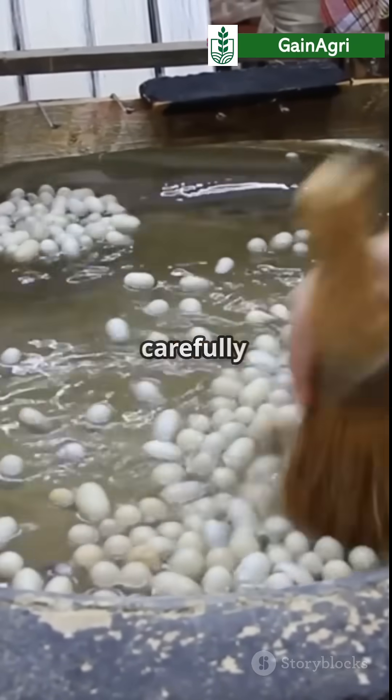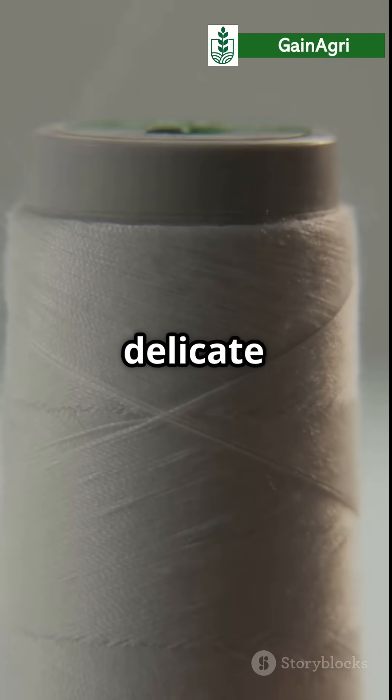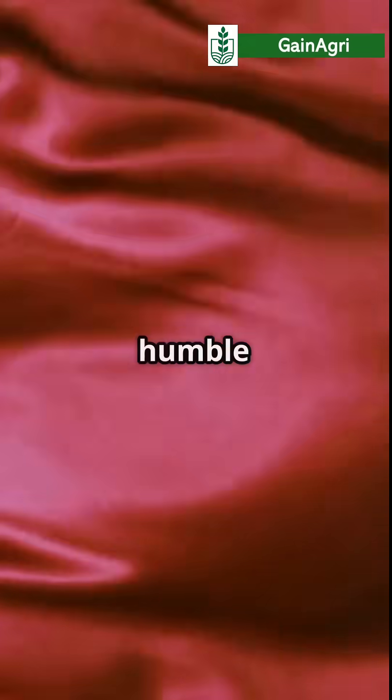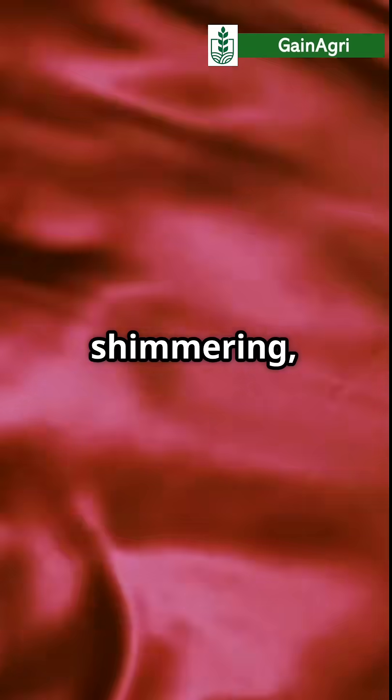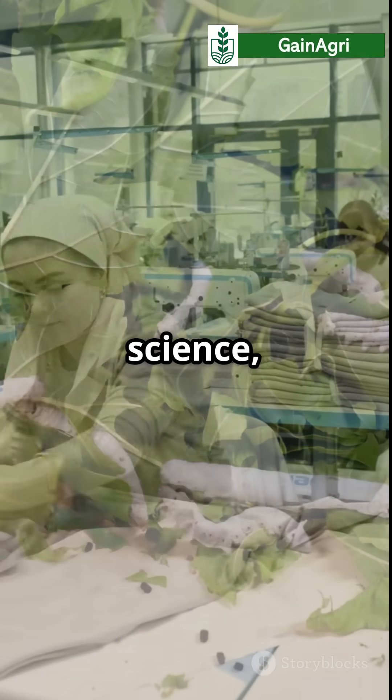To get the silk, we carefully boil the cocoons to soften the sericin and then reel the delicate threads. From this humble worm, we get shimmering, strong and beautiful silk fabric. From worm to wardrobe, silk is science, nature and art all woven together.